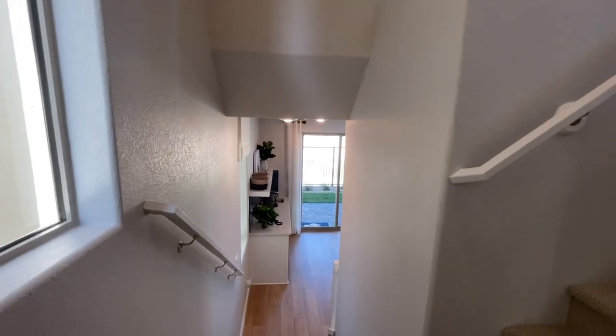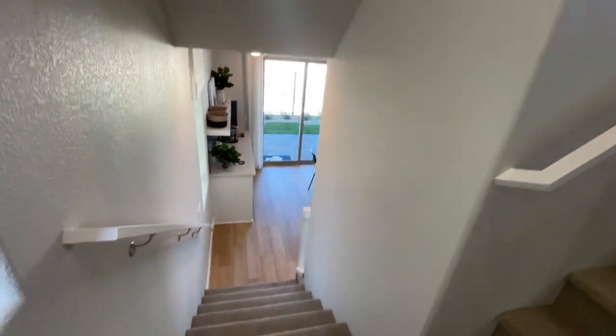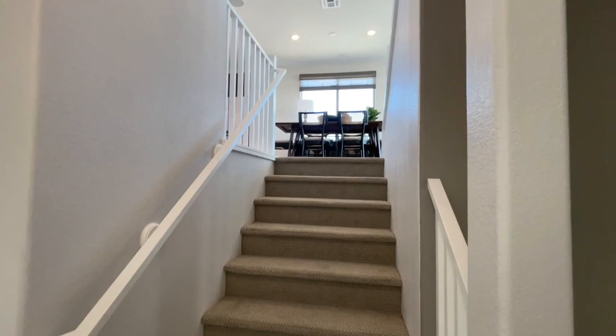So this is interesting — you come up and then you can go down or go up.